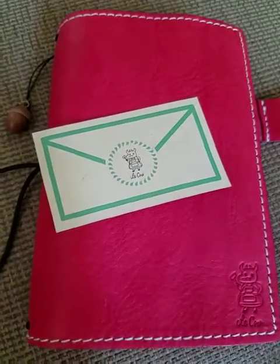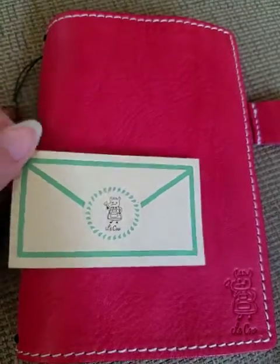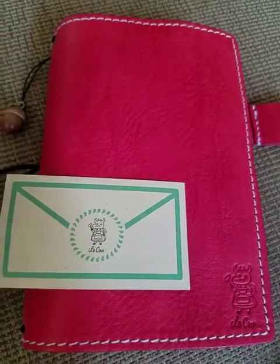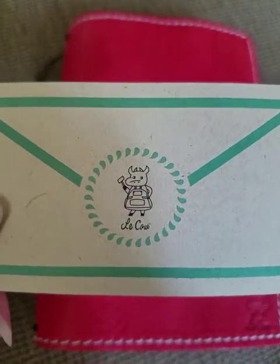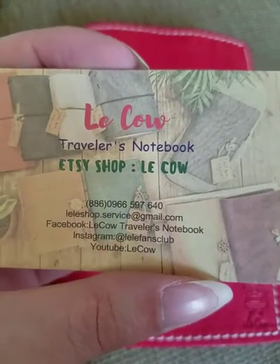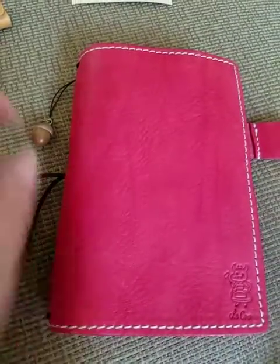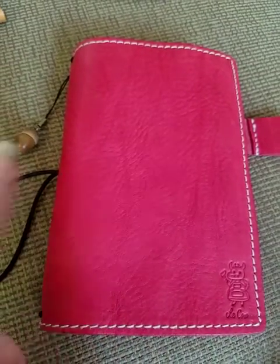Good morning everyone, just want to do a quick little review of a new travelers notebook shop. I don't normally do reviews, so I hope you all enjoy this. It's from LaCow on Etsy — there's a Facebook group and Instagram listed. They are brand new, and I was actually the first customer to order from the Etsy shop.